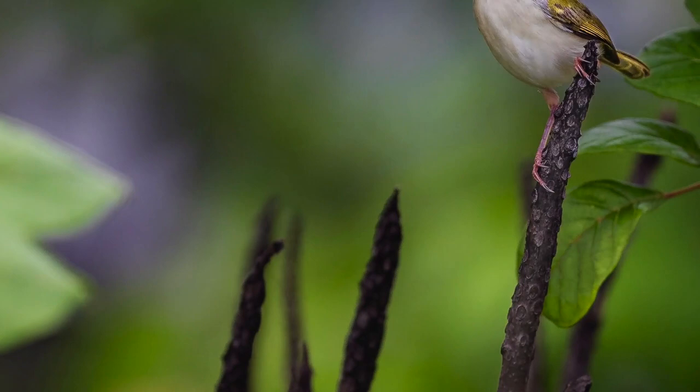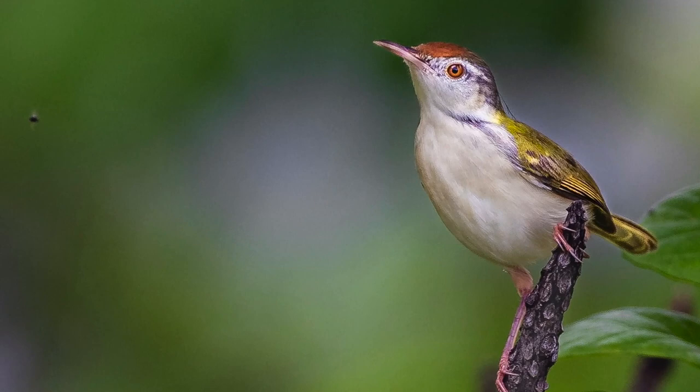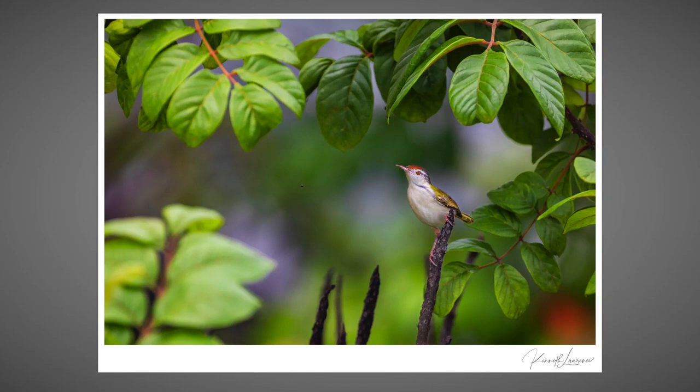Amidst all of these challenges, I managed to make one satisfactory photograph. This is a common tailor bird, with its gaze locked onto an insect that it was busy hunting. Just a fraction of a second later, and I would have missed the moment entirely.